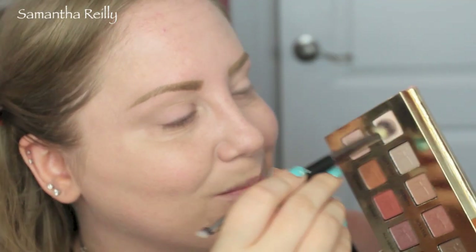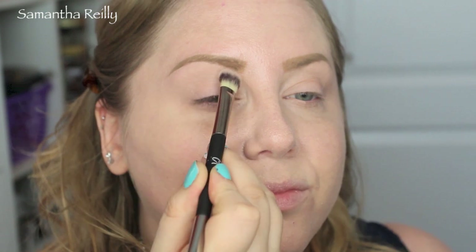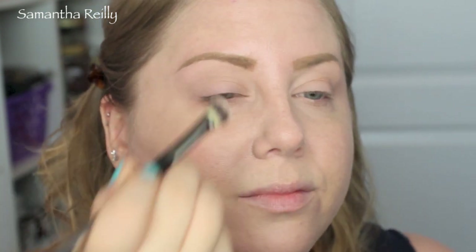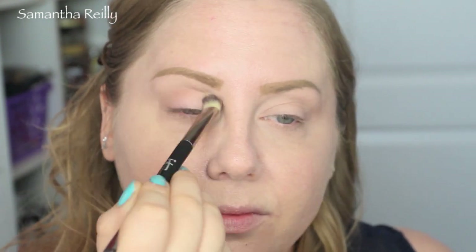Taking the Naturally Pretty eyeshadow palette in volume one, I'm going to be using Sheer Joy and I'm going to be applying that with the Heavenly Luxe number 5 Dual Eyeshadow Brush all over the lid, up to the brow and on the moving part of the lid. This is going to help create a blank canvas. Now I'm going to be going in with Soulful and I'm going to use that to add some depth into the crease.